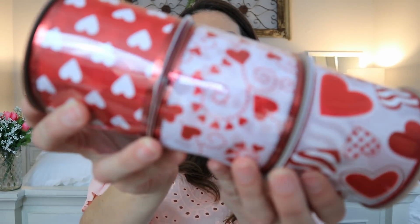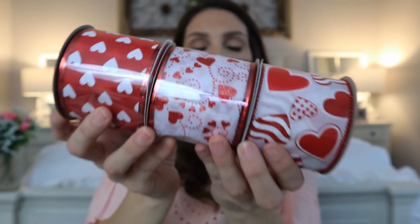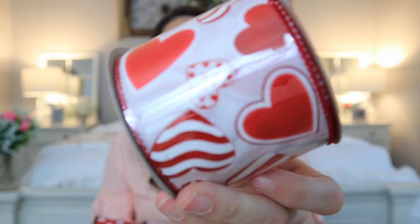Ribbon is something they do consistently every single year — another staple. But this year's ribbon is by far my absolute favorite. They look like Hobby Lobby or Michael's ribbons, because sometimes their ribbons can look like they came out of Dollar Tree — not these. The difference between Dollar Tree and Hobby Lobby is how much ribbon you get, so you're not going to get very much for a dollar, but the prints are gorgeous. Just look at this one — it's just gorgeous.